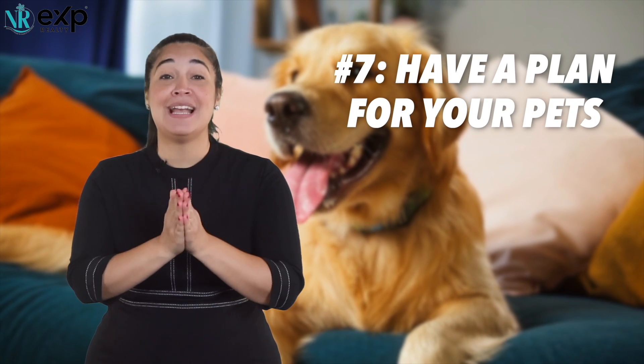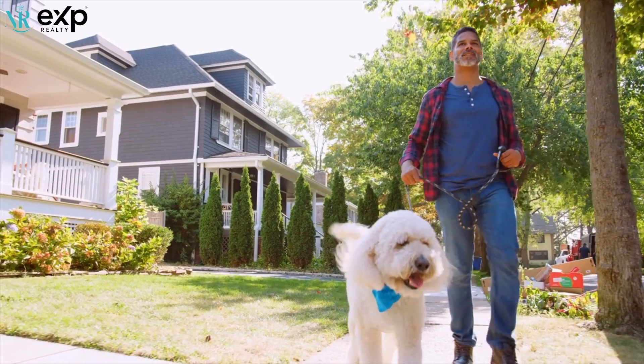Numero siete: have a plan for your fur babies. Being a proud parent of a dog, a cat, or whatever other animal roams freely in your home — that needs to be taken care of during showings. Ask a friend or neighbor to help out while showings are happening. Sometimes they're last minute, so you may just have to take them for a walk or hold them while buyers are touring. Please consider allergies — some people are allergic or scared of certain animals, and if they're uncomfortable, they'll hesitate to enter the home, which won't work out for you in the long run. So consider a plan for your babies.